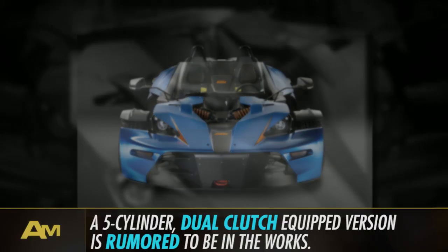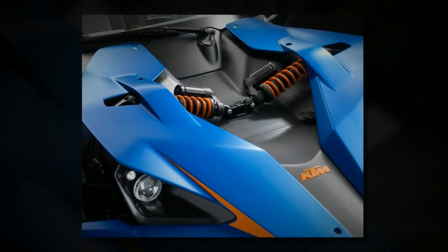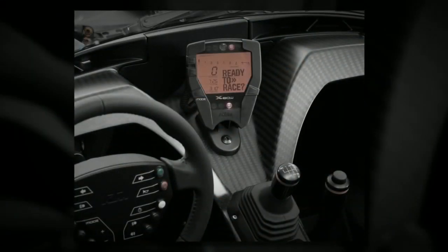Rumor has it that KTM released a new version featuring Audi's more powerful 5-cylinder, as seen in the stunningly quick TT RS, plus a dual-clutch transmission, making it even more street-capable.